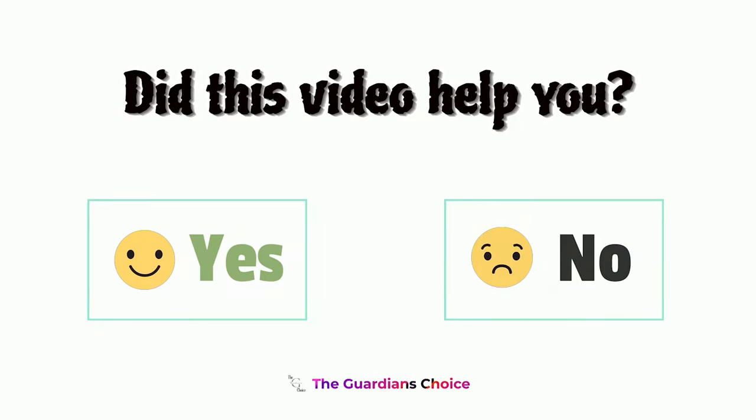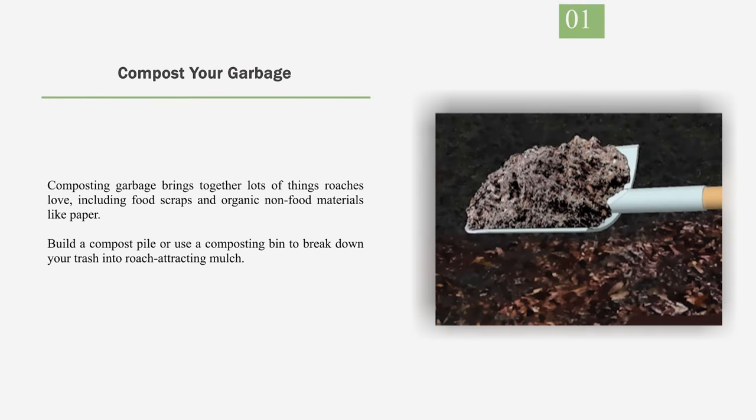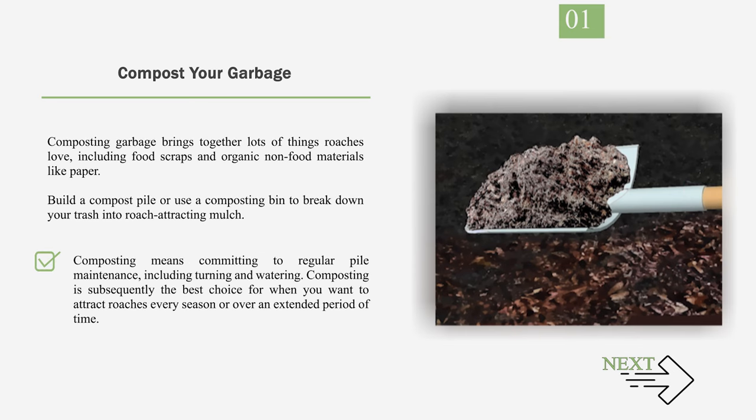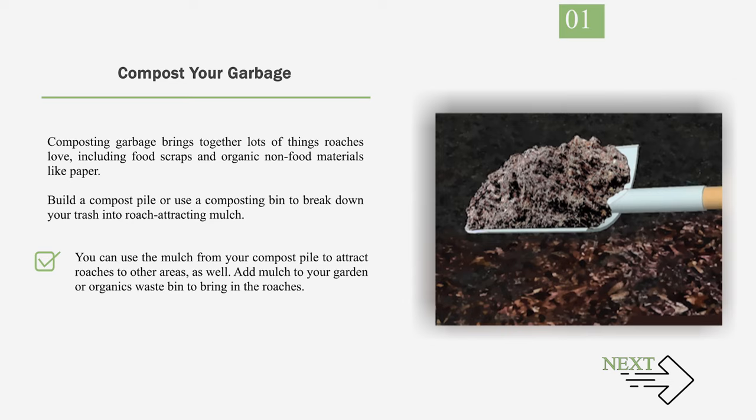Did this video help you? Let's comment below, yes or no. Method 2: Attracting Roaches with Household Material. Number 1: Compost Your Garbage. Composting garbage brings together lots of things roaches love, including food scraps and organic non-food materials like paper. Build a compost pile or use a composting bin to break down your trash into roach-attracting mulch. Composting means committing to regular pile maintenance, including turning and watering. You can use the mulch from your compost pile to attract roaches to other areas as well.